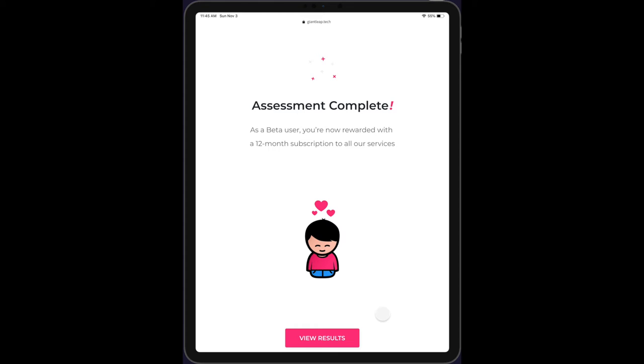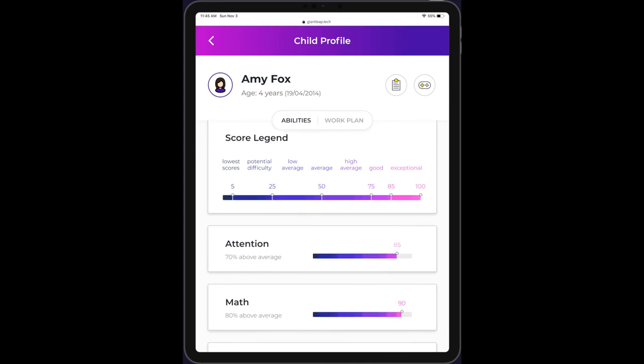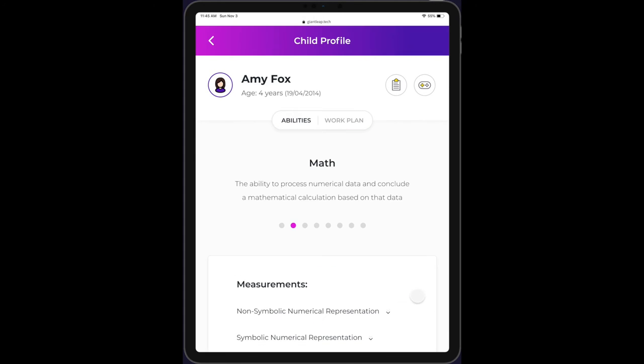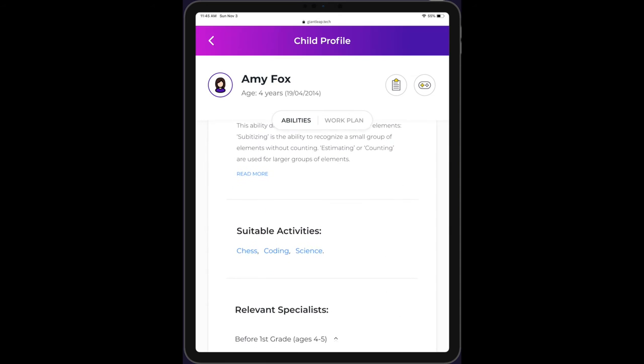After the assessment is complete, the parent receives the child's abilities map. It's truly comprehensive, also emphasizing strengths. Giantleap shows a detailed overview of the child's measurements for each ability, as well as activity suggestions and an index of relevant specialists.